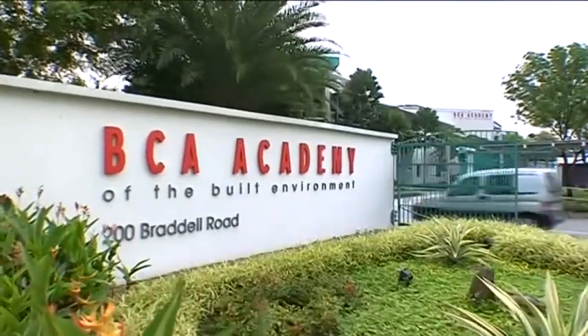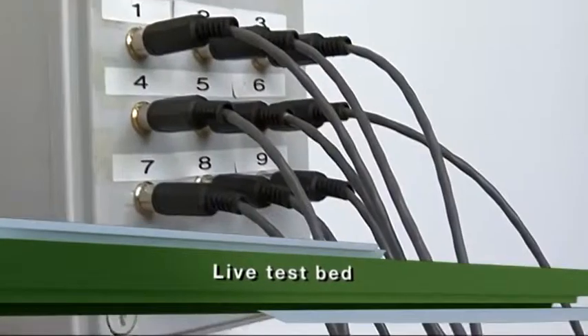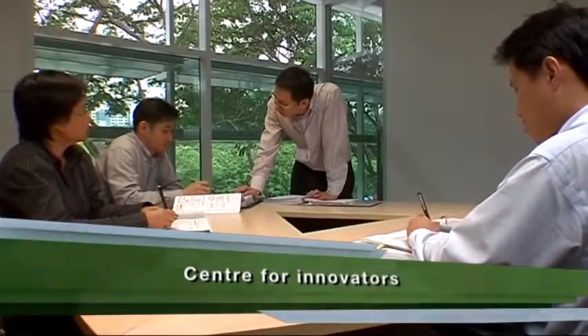Located within the BCA Academy, the Zero Energy Building serves as a live test bed for energy efficient building designs and technologies. It is a centre for innovators to exchange information and promote new ideas, new technologies, and new materials.